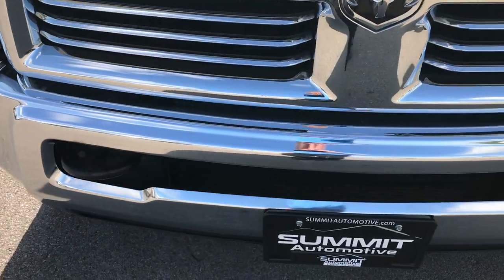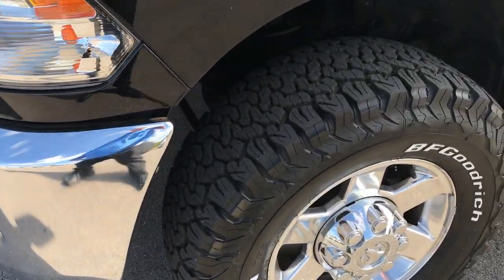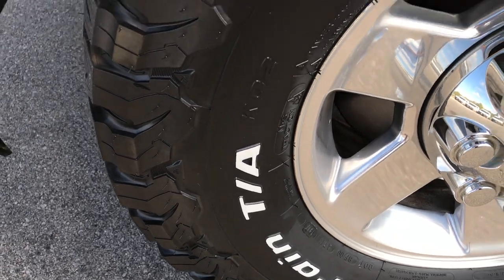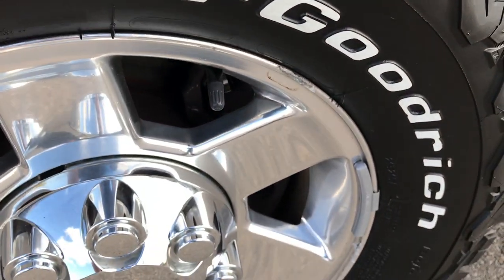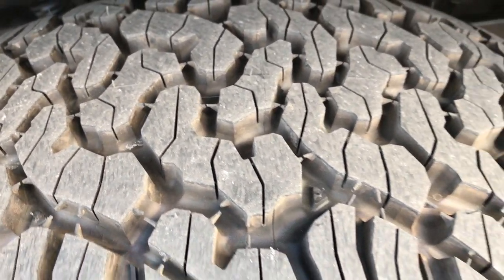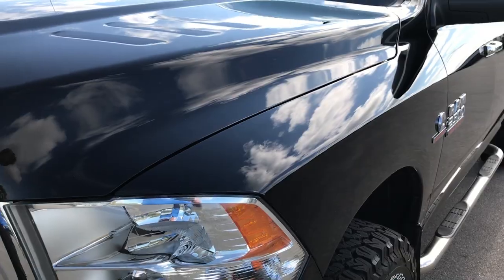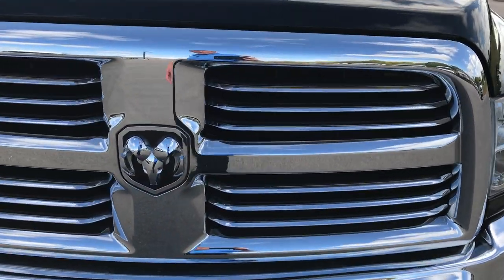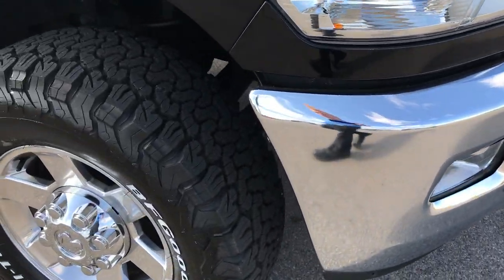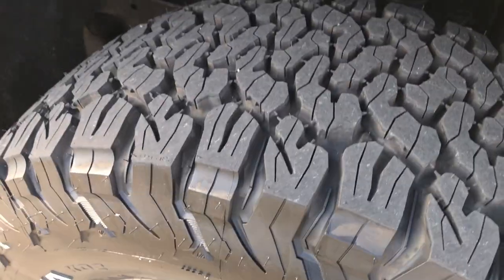The front bumper is in nice shape — no dents or dings. On the front we have brand new BF Goodrich all-terrain tires, two LT305/65R17s, mounted on factory polished aluminum 17-inch Bighorn rims. Those are brand new — we put those on during our safety inspection. The front fender and front grille are in nice shape as well, no dents, dings, scuffs, or cracks. Factory fog lights. The passenger side rim and tire are brand new as well.